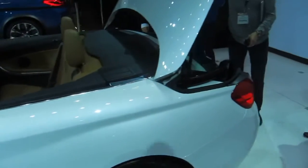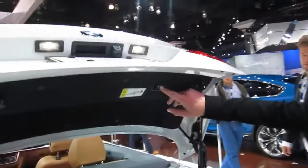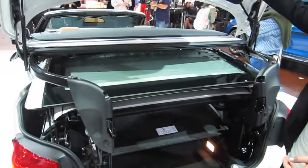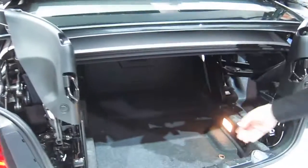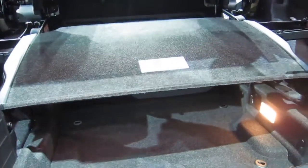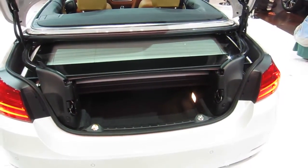I can actually show you that. So here, this essentially gives you full access to your trunk. If you look here, you have the entire trunk available — and again, this is standard. Once you've loaded everything, you then lower the trunk and it goes down. Very easy to load and unload.